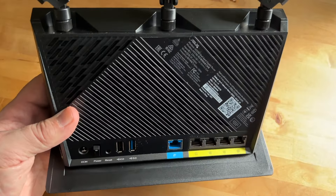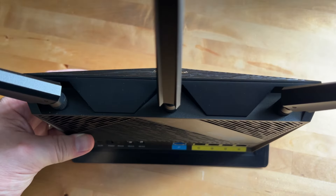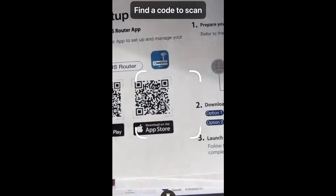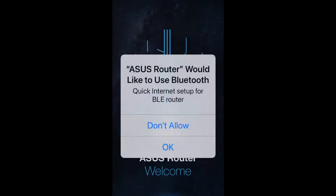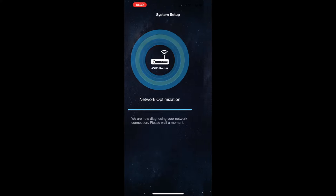Setup is traditionally the worst part of installing a new router, and avoiding setup is a big reason why many people don't bother to upgrade their router. However, with this one, setup is largely automated using the ASUS Router mobile app for iOS or Android. You basically create a network name and a secure password, plug the router into your ISP's internet gateway, then wait. The app and the router work together to optimize your network.